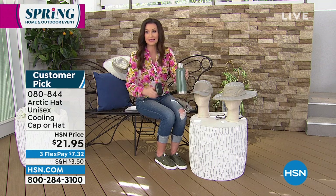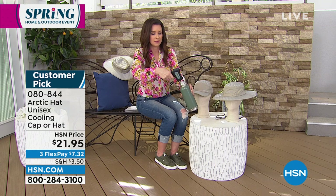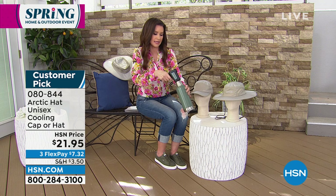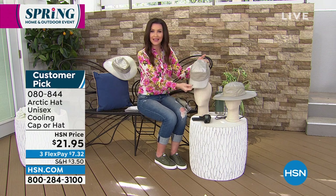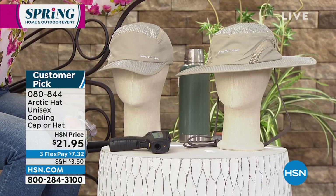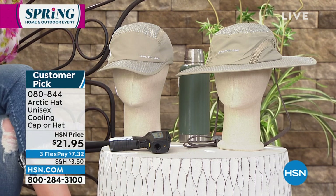I've never done this demo before — we've actually never had these hats in stock. Either one you choose is $21.95. I'm going to figure out the temperature gauge demo. Literally, you pour even hot water on it and it will actively cool down. You can choose if you want the cap or if you want the hat — great for men and women, whether you're gardening, golfing, or just taking a walk outside. It's a perfect beach hat.